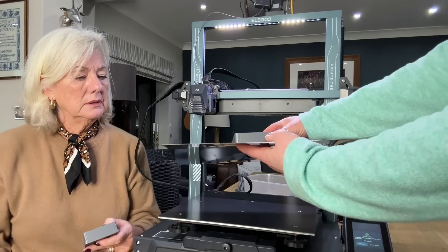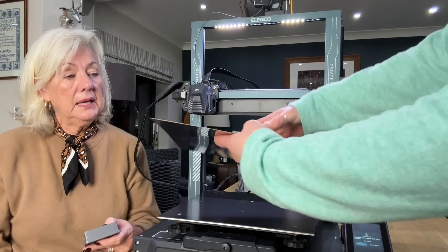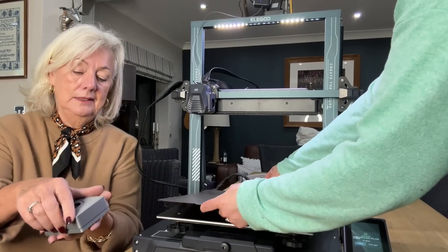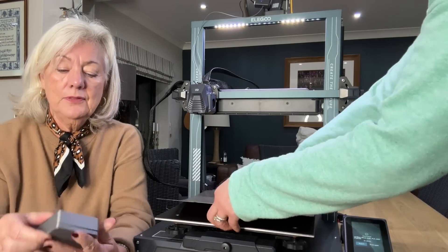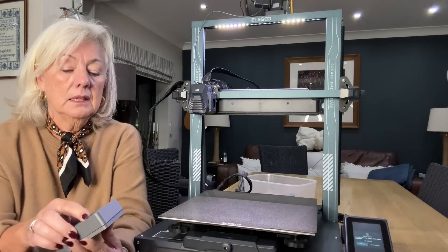Does that come off now? You kind of — very much like a Cricut — you peel it off. Oh, look at that! Wow. That's fantastic. Look at that. I can think of loads of uses for this, like on your dressing table and stuff.